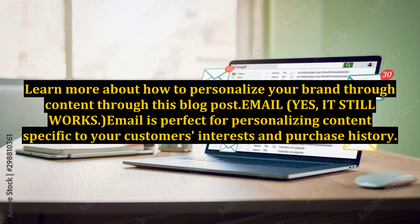Learn more about how to personalize your brand through content through this blog post. Email — yes, it still works. Email is perfect for personalizing content specific to your customers' interests and purchase history.